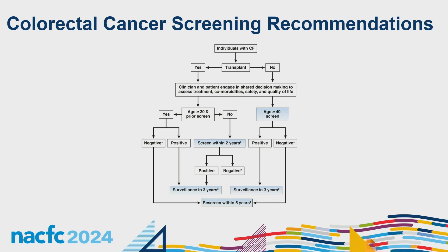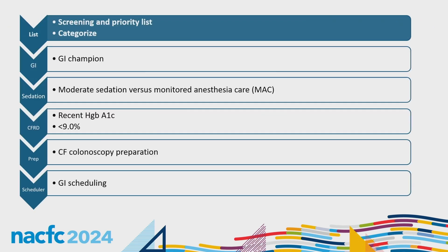People with CF are at five to ten times greater risk of developing colorectal cancer, while post-organ transplants are at up to 25 to 30 times greater risk. Our team in 2022 realized we had a low completion rate for colonoscopies since the recommendations came out in 2018, due to COVID-19, increased appointment burden, barriers contacting GI, and lack of a champion. Myself and one of our CF physicians decided to champion this effort.